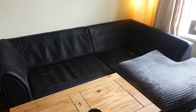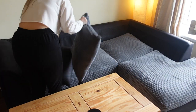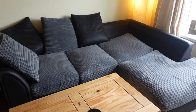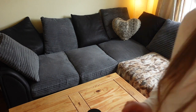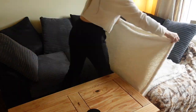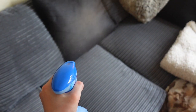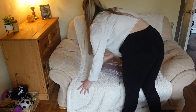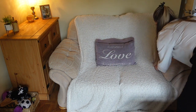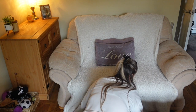Once the couch has been hoovered, I'm then just going to put all the cushions back on and then give it a good spray with Febreze. We also have another little sofa that we got second hand really cheap and it is so comfy — I love it so much. I do like to keep a blanket over it just because it's a little bit discoloured in the middle, so I keep a blanket over it and some pillows, and I just wanted to straighten that up.